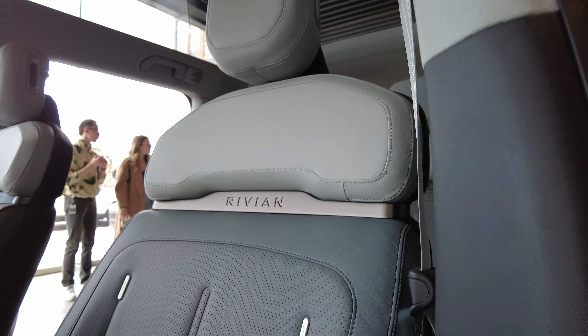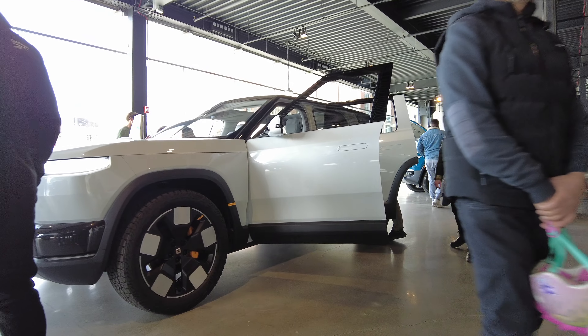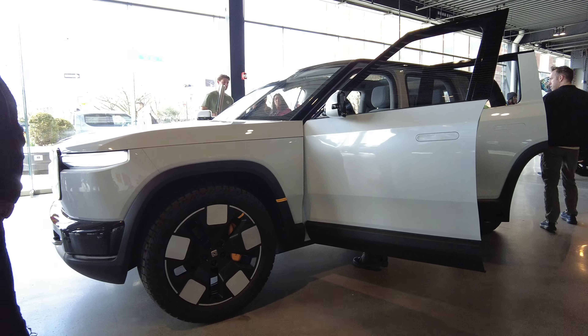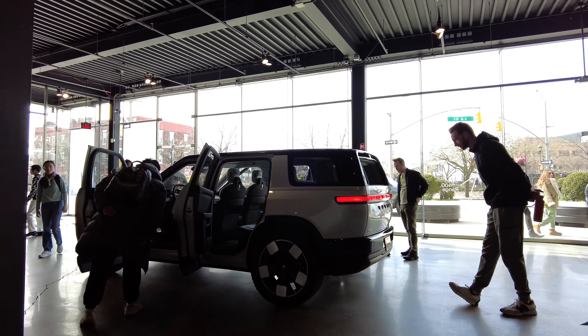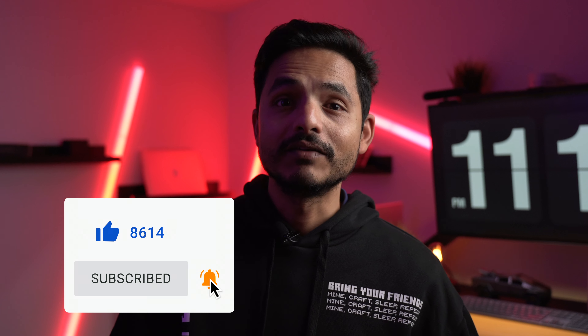While the driving experience and final interior quality remain a mystery due to the pre-production model, the Rivian R2 has left me with a strong first impression, living up to the initial excitement I felt when I saw it for the first time online on March 7th. I can't wait for 2026 — it feels so far away. Let me know what you think about the Rivian R2. If you had a chance to see it in person, I'd love to know your impressions — comment below. If you're new to this channel, make sure to subscribe. I come out with a lot of videos on EVs, especially Tesla and Rivian. Until next time, take care my internet friends, and I'll catch you in my next video.